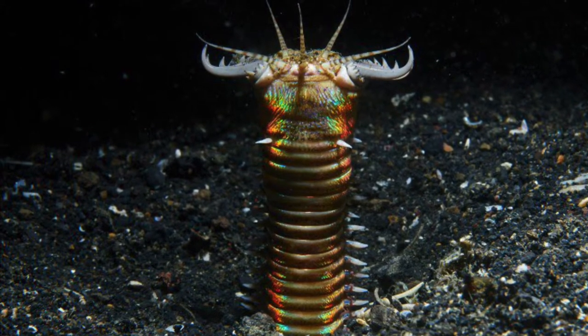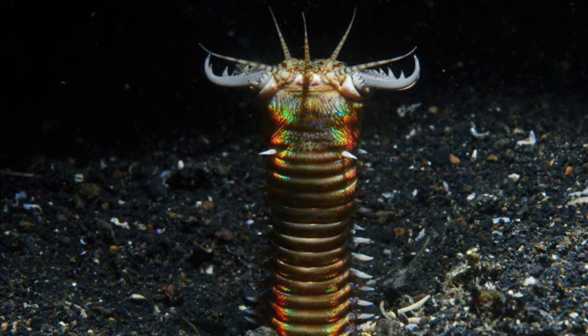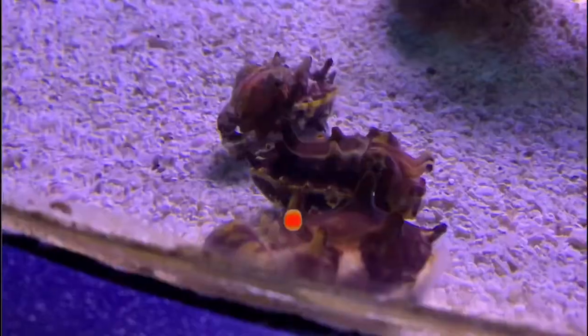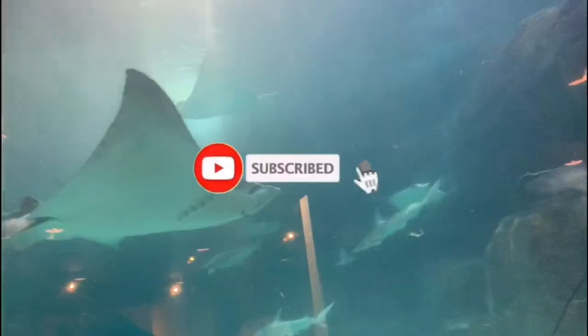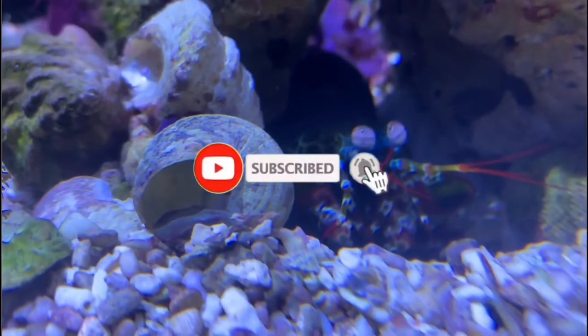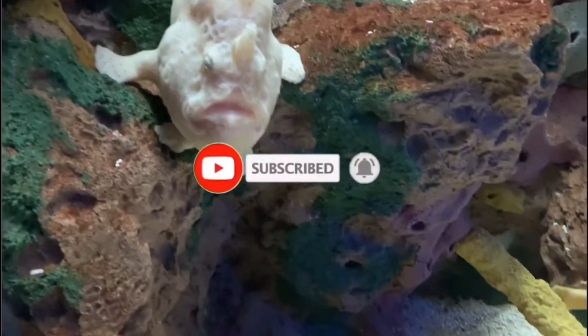Let's dive into the Bobbit Worm, or as I like to call it, the Worm of Nightmares. If you're new here, I'm All Things Marine. Go ahead and click that subscribe button if you love the ocean as much as I do, and make sure you smash that notification bell so you don't miss out on any of the weird ocean creatures that I talk about.